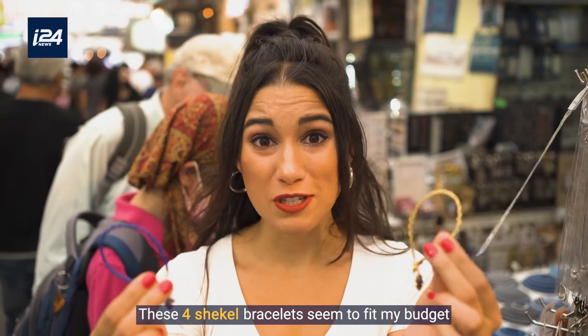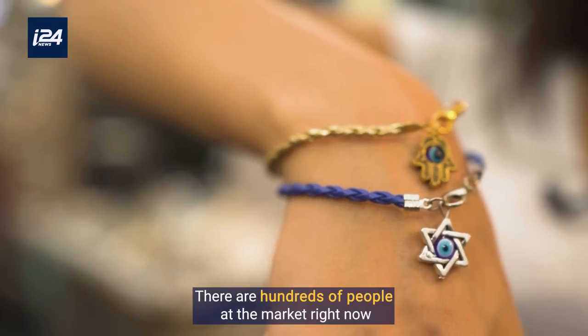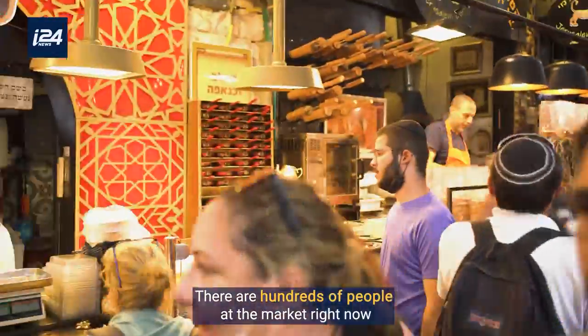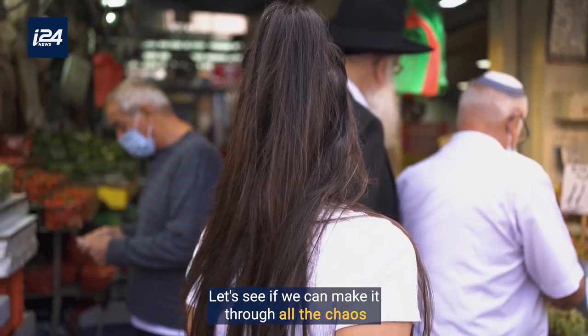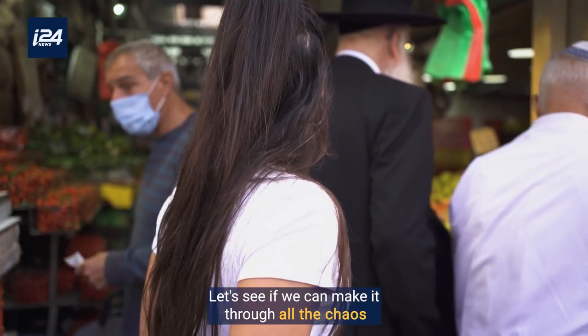These four-shekel bracelets seem to fit my budget, so I'll get two of them. There are hundreds of people at the market right now, and this goes to show you how popular this place really is. Let's see if we can make it through all the chaos.